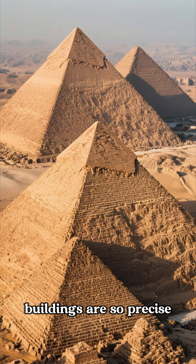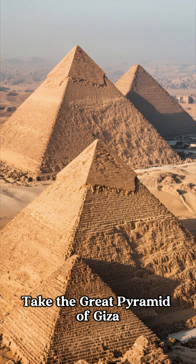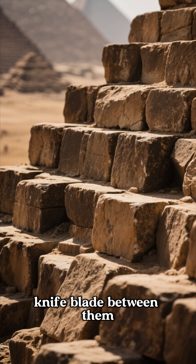Did you know some ancient buildings are so precise that modern engineers are still scratching their heads about how they were made? Take the Great Pyramid of Giza. Its massive stone blocks fit together so tightly you can't even slide a knife blade between them.